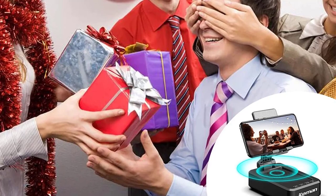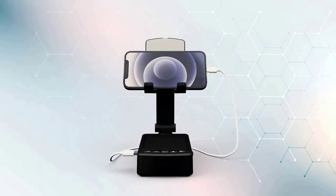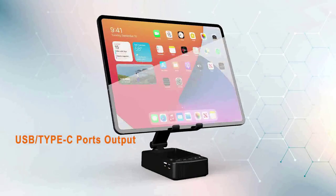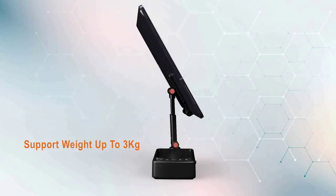Stable and non-slip — both the back and the bottom of this cell phone stand pad are fully covered with anti-skid silicone, which can provide maximum protection for your device against any scratches and slides that may occur.